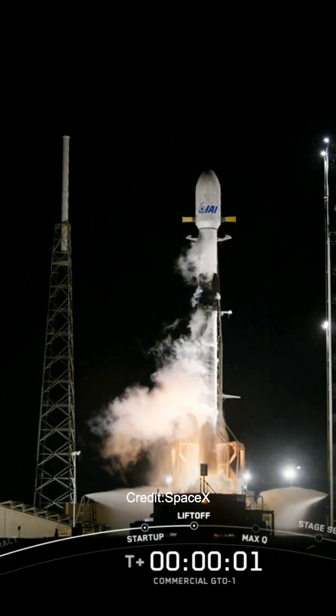Ignition, engine to full power, and liftoff. Go SpaceX, go commercial GTO-1.